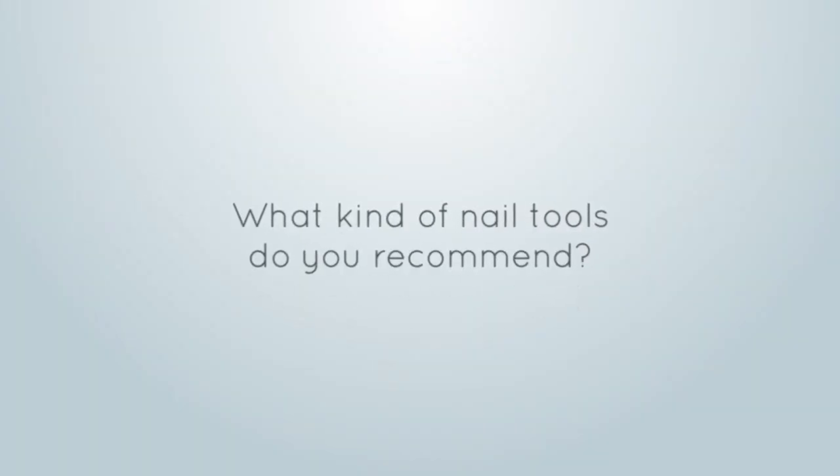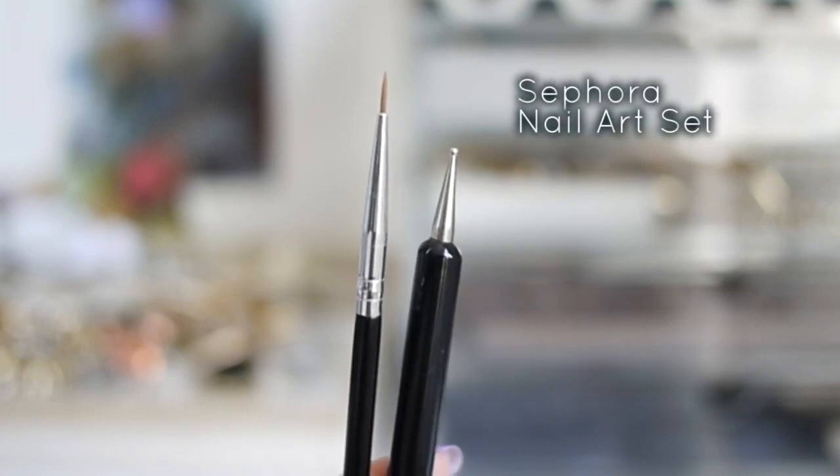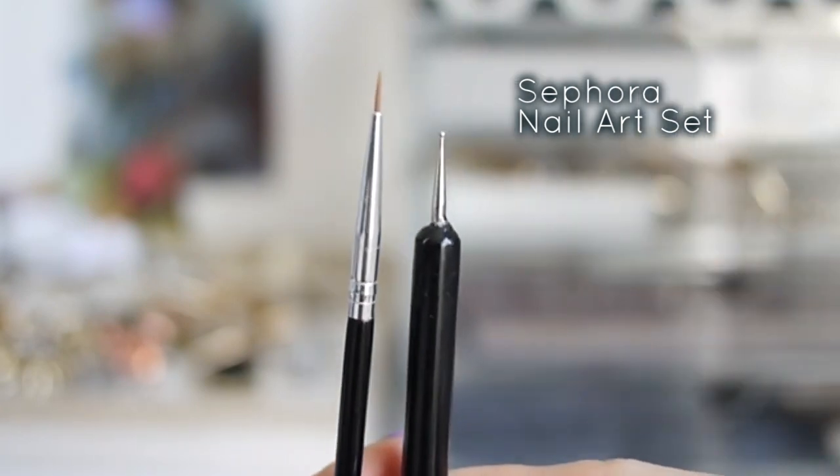What kind of nail tools do you recommend? For freehand nail tools, I like using brushes and dotting tools. Honestly, I'm still trying to work on my freehand skills with these. You can find them inexpensively online, and if you take care of them, they'll last a very long time.